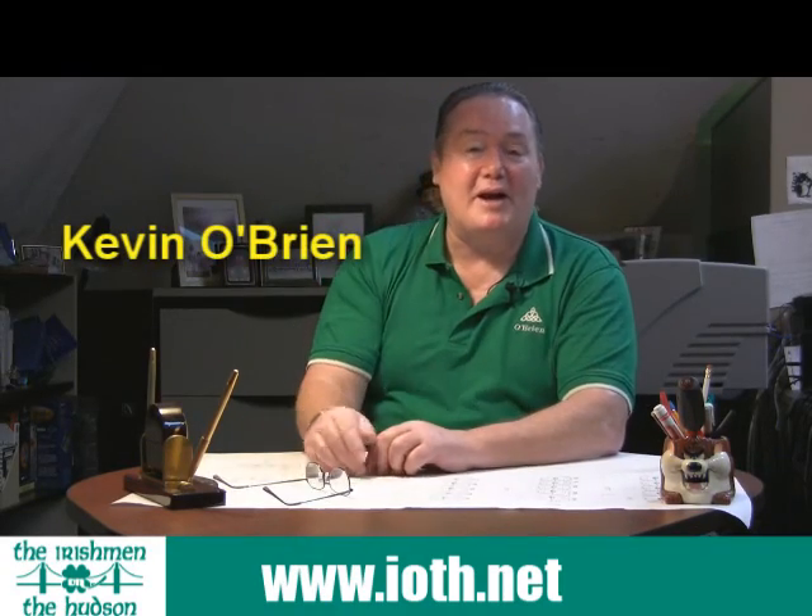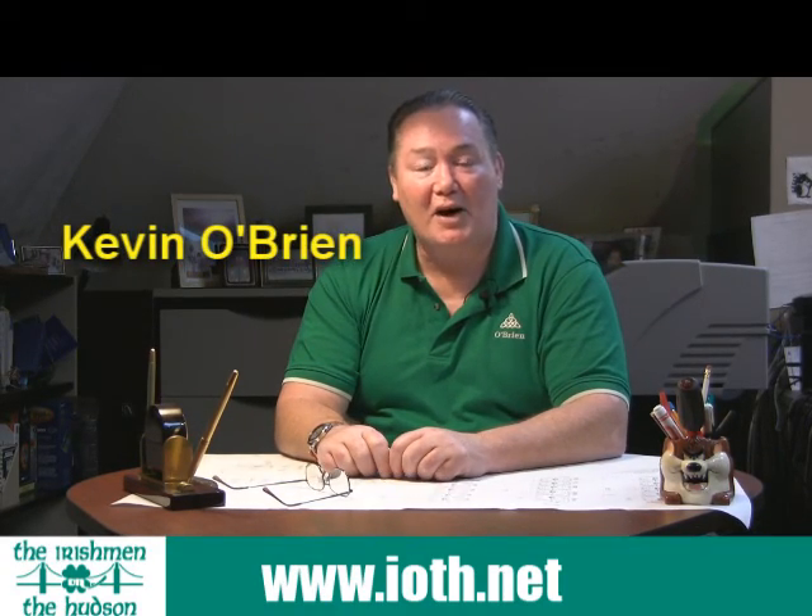Hi, my name is Kevin O'Brien. I'm president and founder of the Irishman on the Hudson. We're an office furniture dealership. Today I'd like to speak to you about some tips about how to make your office make the best of its office furniture while we're going through this recession. I have three rules to make your office look its best.